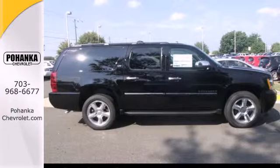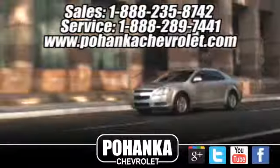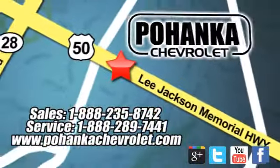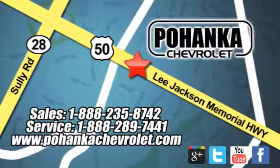Stop in today and take it for a test drive. Bohenga Chevrolet is a great place to buy a car. We're conveniently located at 13915 Lee Jackson Memorial Highway, Route 50 in Chantilly.